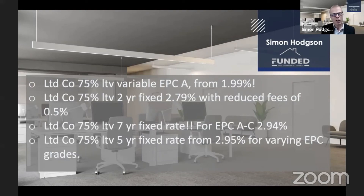Investor sales is still very strong, so I'm still seeing that kind of go along. The market has changed ever so slightly from where I'm sat.